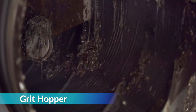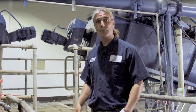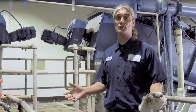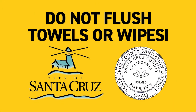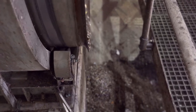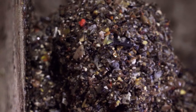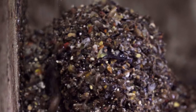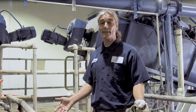Here we are at the grit hopper where the trash ends up. In the industry we refer to this material as rags and grit. Rags are cloth-like material — anything from pieces of clothing or those so-called flushable wipes. Those wipes are not biodegradable and therefore can clog your plumbing and city sewers. Always remember that wipes belong in the trash. Grit is made up of heavy solid materials that we can settle out of the sewage — materials like rocks, gravel, sand, bone chips, seeds, eggshells, coffee grounds, and corn. We remove about 20,000 pounds of grit and rags each week, and during storm events there's even more.